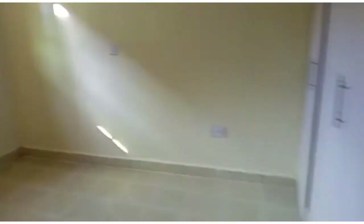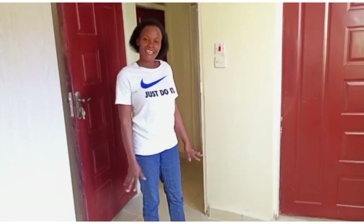Oh my god, it's a nice house! Guys, this is a two-bedroom house. As you can see, it's very amazing. It goes for 30,000 Kenyan shillings.